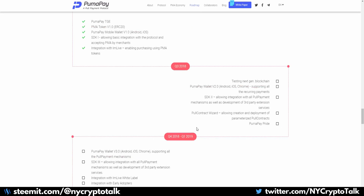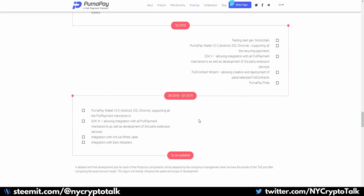In Q3, they have a handful of items including the updated version of the wallet which will then support recurring payments, the updated version of the SDK, the pull contract wizard which will allow companies to create and deploy parameterized pull contracts, the PumaPay pride, and testing of the next-gen blockchain. Moving to Q4 through Q1, they plan to have the third iteration of the wallet supporting pull payment mechanisms, the third version of the SDK, as well as integration with IAMLive white label and integration with early adopters.